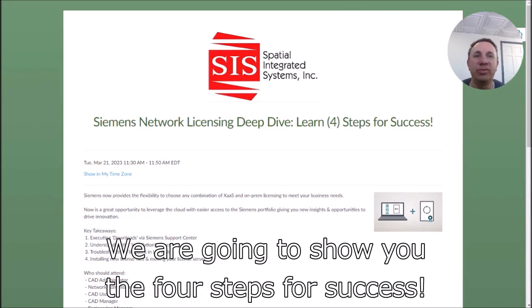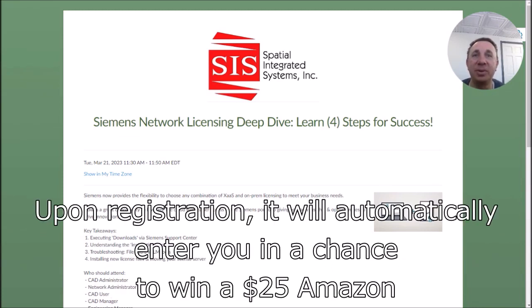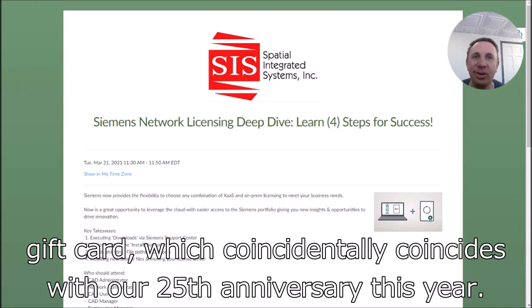We are going to show you the four steps for success. Upon registration, it will automatically enter you in a chance to win a $25 Amazon gift card, which coincidentally coincides with our 25th anniversary this year.